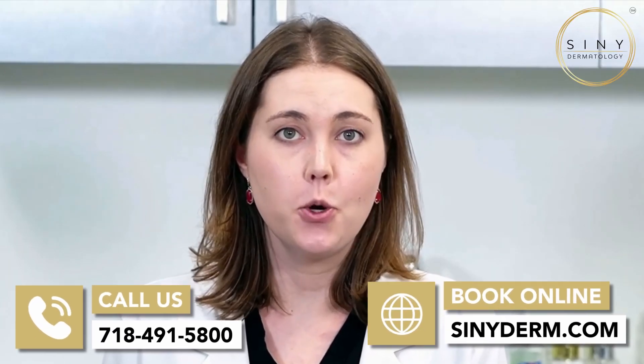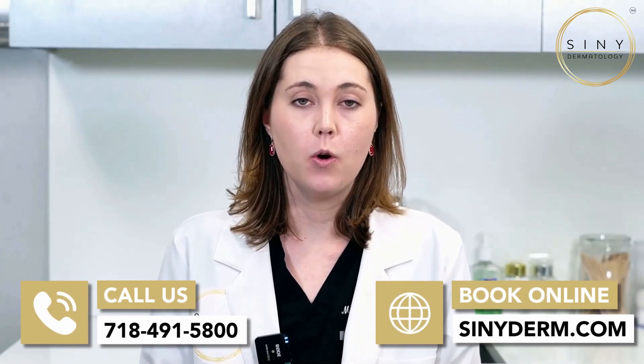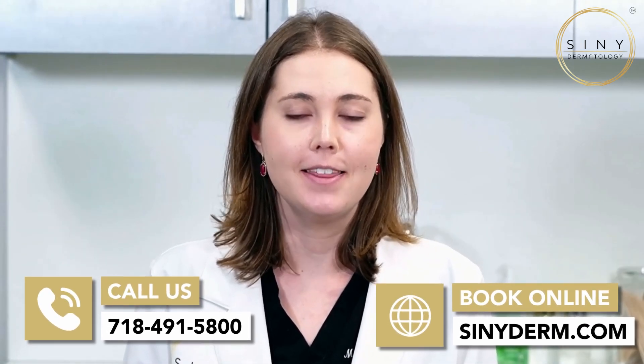If you have more questions about skin health or want personalized advice, don't hesitate to reach out to us. Call us at 718-491-5800 or visit us online at CineDerm.com. Your skin deserves the best care and we're here to help you achieve it. Thanks for tuning in.